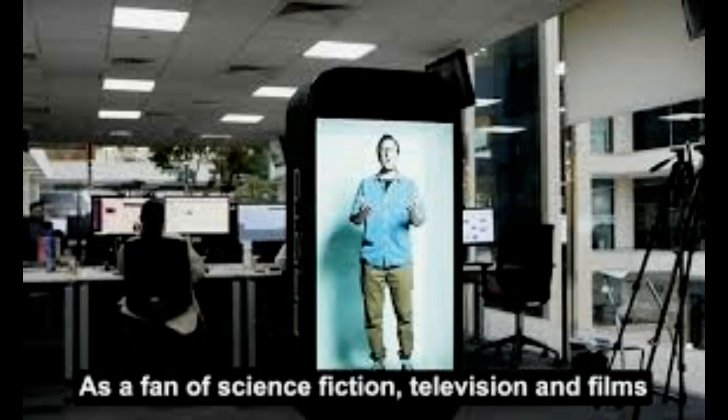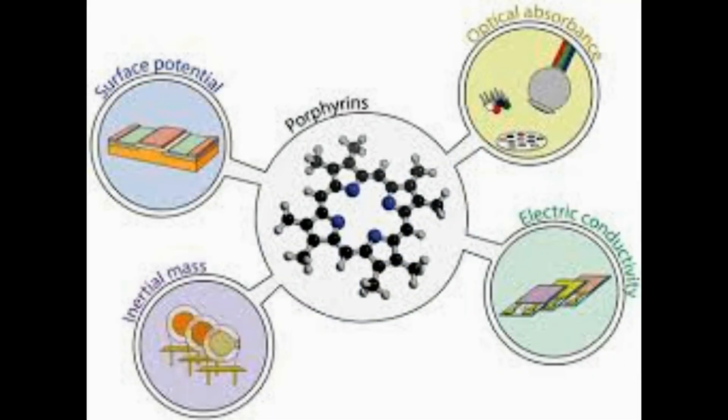Anderson notes that looking at the formation of the molecules, there is no way the material should be able to be a metal, but it is.